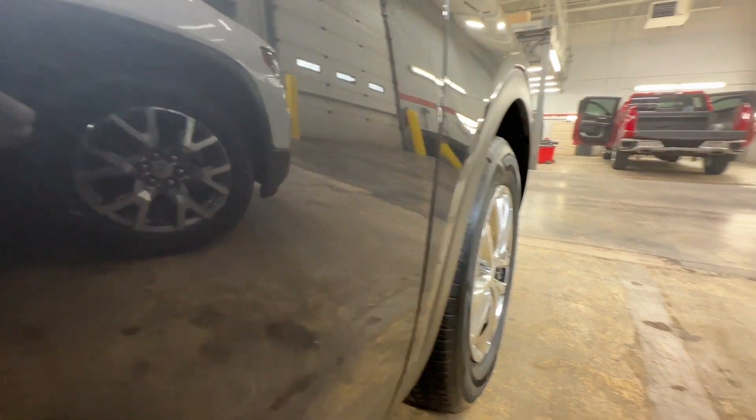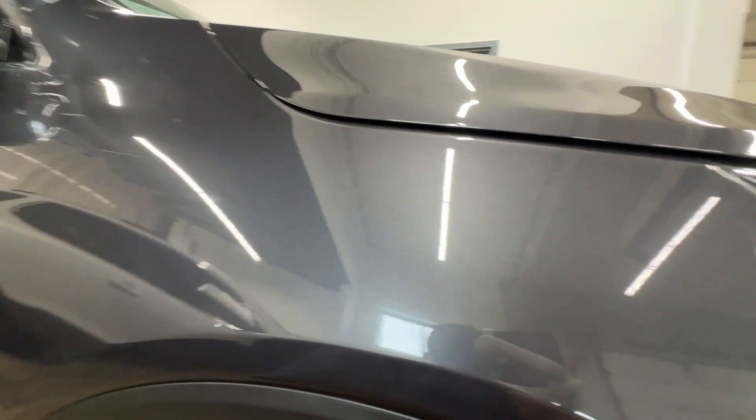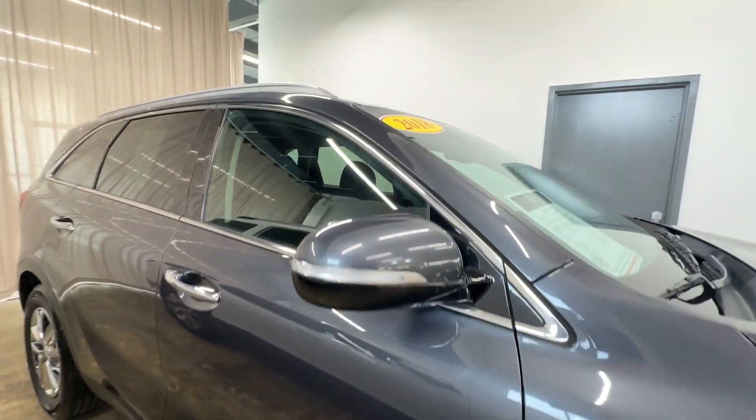Little spot right there, little spot right there — definitely not looking bad.